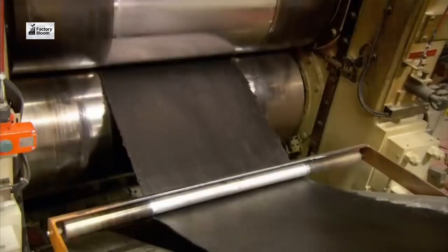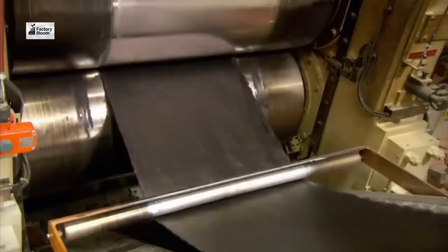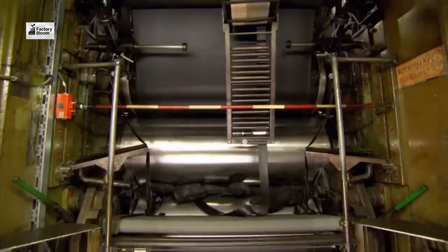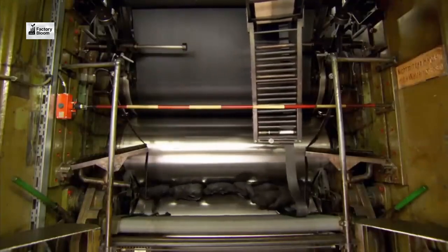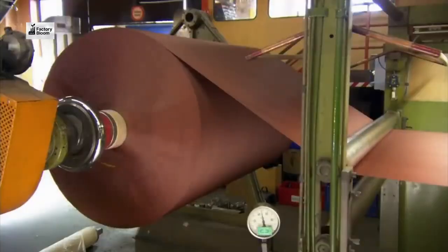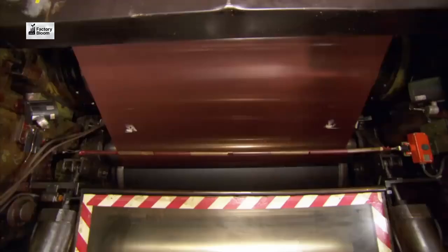Next, the rubber compound is formed into treads and sidewalls. These components are essential for the tire's grip and structural integrity. Different treads serve different purposes, from enhancing traction to improving fuel efficiency. Our designs are optimized for performance in various driving conditions.